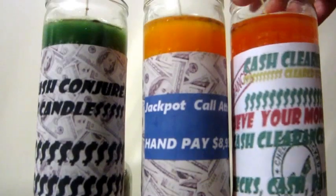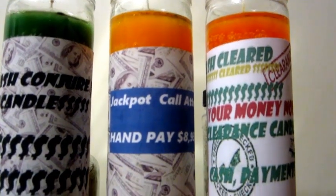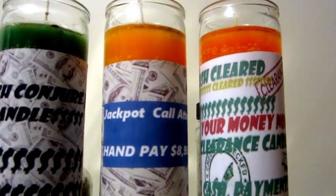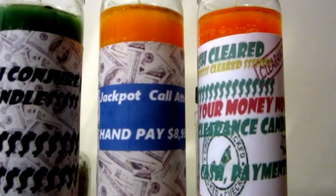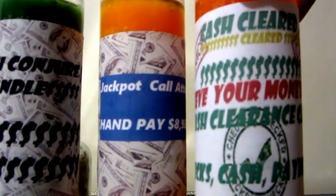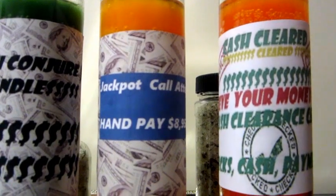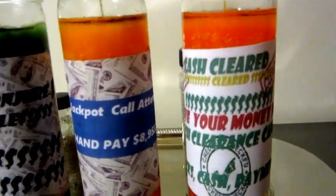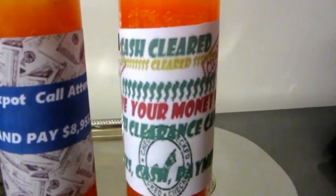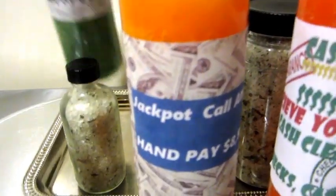I burn this candle along with the cash conjure candle and a cash clearance candle — all three together. The cash clearance candle is so I have no problems with money coming in, checks, payments, and when I put money in my bank account I don't want any delays. I just want everything cleared and smooth with my money. I also do this candle even when I'm not going to the casino, whenever I have a lot of money coming in and don't want anything slowed down.